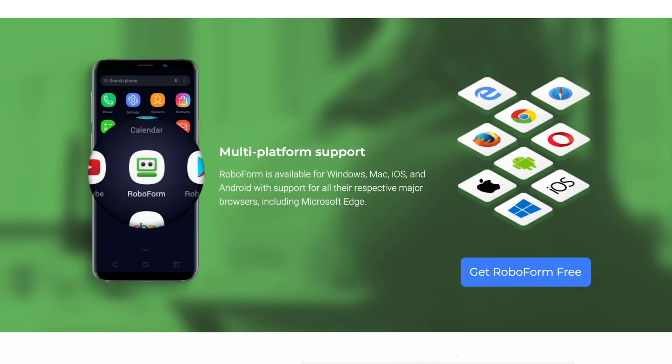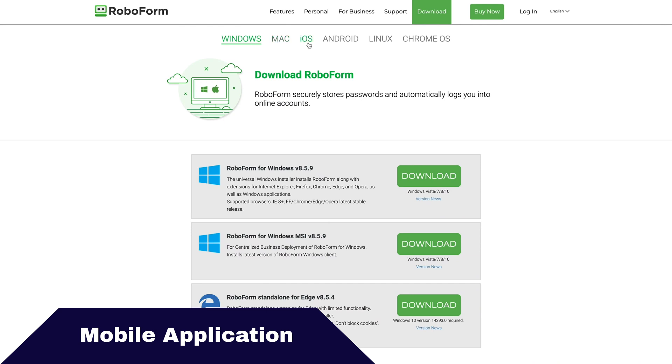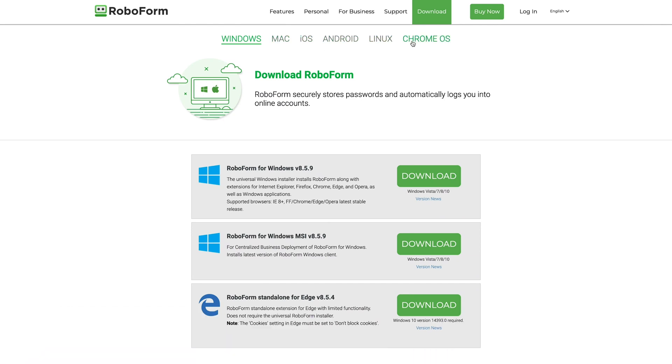Now let's check out the application for RoboForm — the RoboForm app — which is available for Mac, iOS, Android, Windows, and Windows Mobile. It also offers browser extensions with Chrome, Safari, Firefox, and Internet Explorer. Today, we want to focus on mobile devices, where it's doing really well: it has a 4.3 in the Google Play Store and a 4.8 in the Apple App Store. Let's go ahead and check it out on my iPhone 7 Plus.